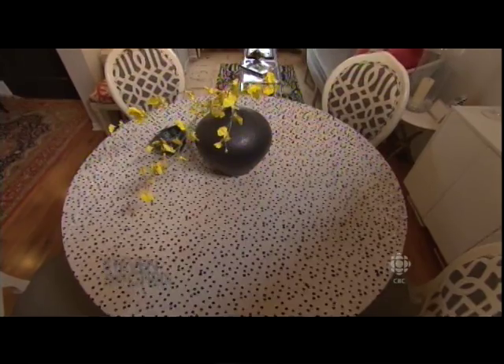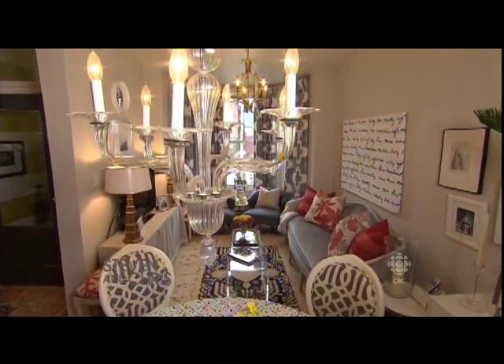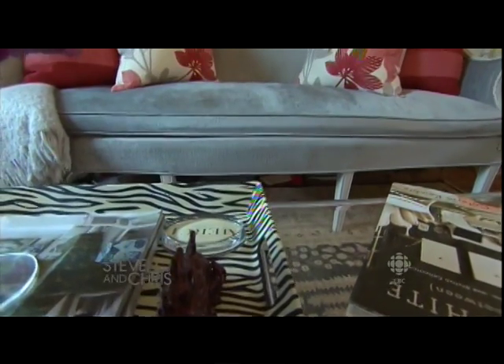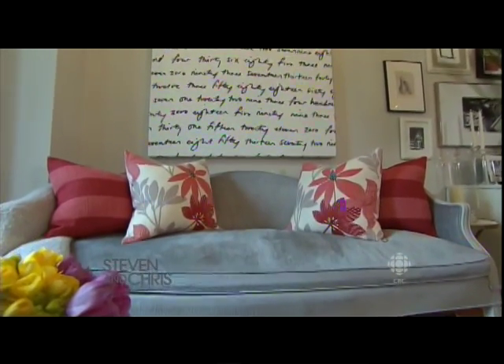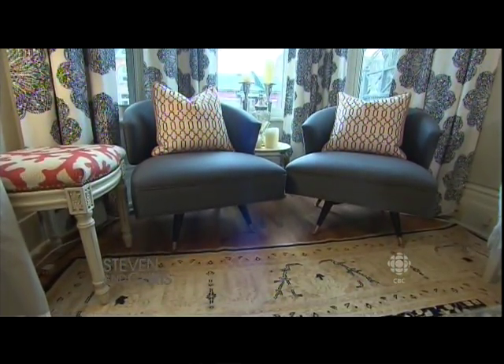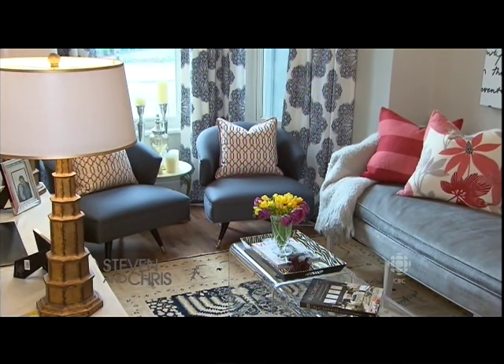The most remarkable thing about our living room is that it's only nine feet wide. This presented a huge challenge when we were trying to find furniture because every sofa we found was too deep. So I went on eBay and found this federal-style sofa. I had it sprayed and reupholstered, and all in it was under $1,000 — which was perfect. I also found these chairs on eBay — they're vintage Vladimir Kagan chairs, truly a find.